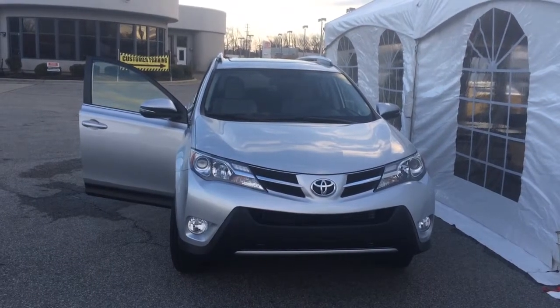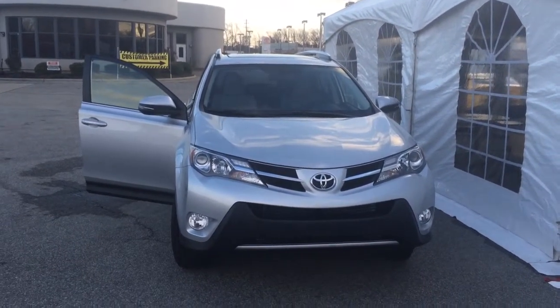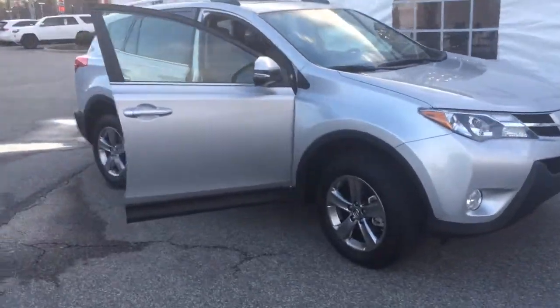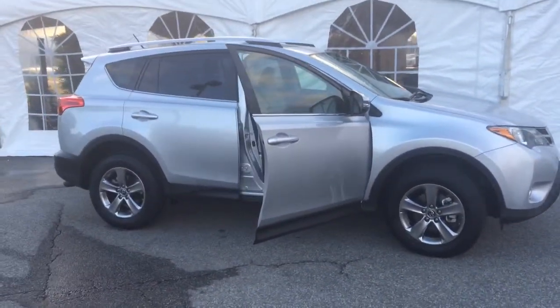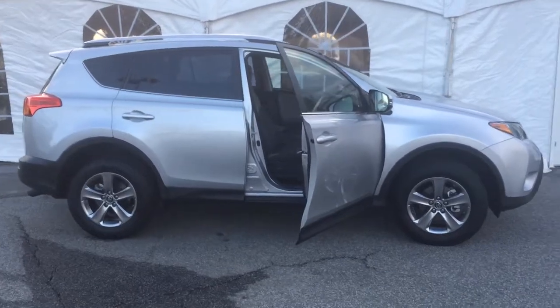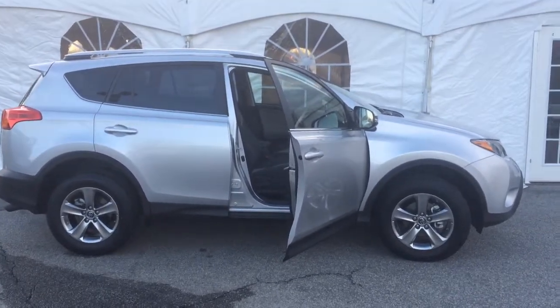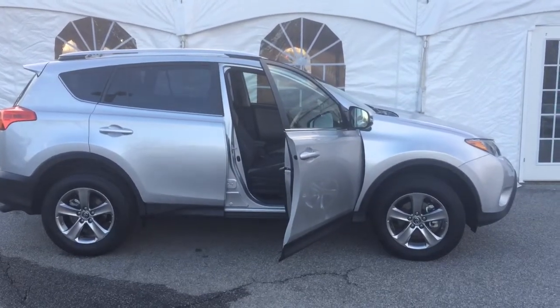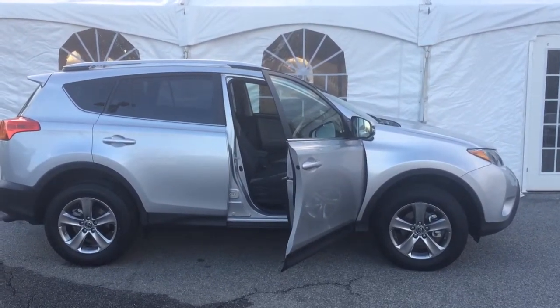I just wanted to shoot a quick video so you can take a look and see what we're looking at here. I'm going to pan around to the side. The XLE has alloy wheels and a sunroof. You also have the Entune audio system with integrated backup camera and Bluetooth technology.